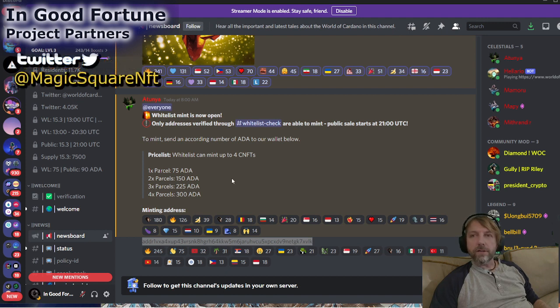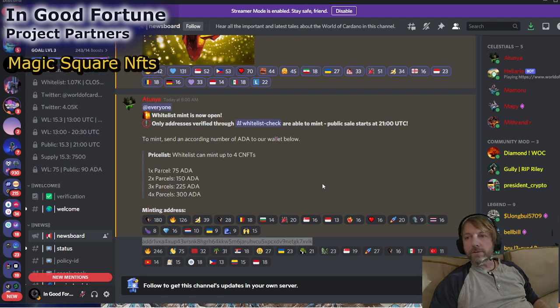Check out all the media. And check out our new partner — Magic Square NFT. We've partnered up with them. So if any of you are interested in a partnership, shoot me a message.